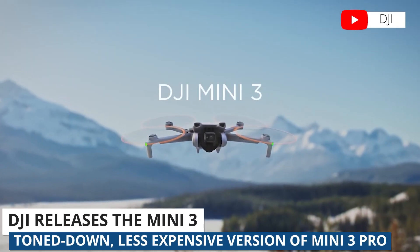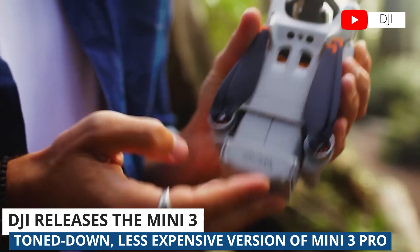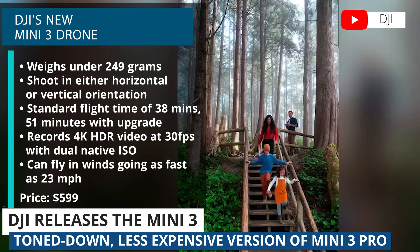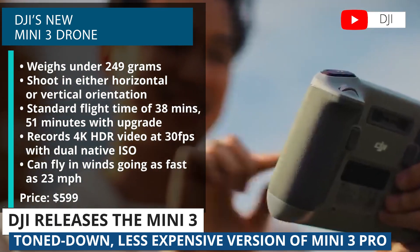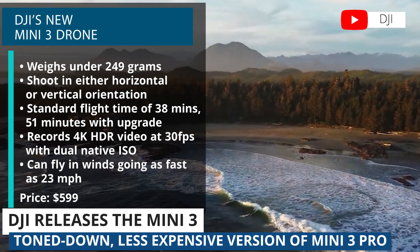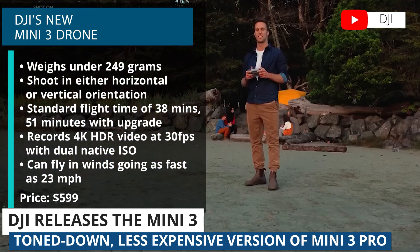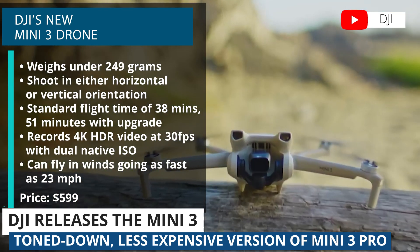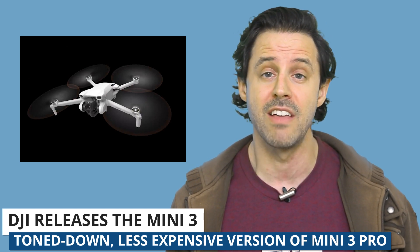Our first story this week is about DJI's newest drone launch, the Mini 3. This is a toned-down and less expensive version of its predecessor, the Mini 3 Pro. It weighs under 249 grams and allows you to shoot in either horizontal or vertical orientation. It has a standard flight time of 38 minutes, or 51 minutes with the intelligent flight battery plus upgrade — that is a lot of time for one battery. It's also capable of recording 4K HDR video at 30 frames per second with dual native ISO. And even though it's quite small, the Mini 3 can fly in winds going as fast as 23 miles per hour or 38 kilometers per hour. So if you're looking for a small and compact drone to take on your next adventure, this one might be for you.